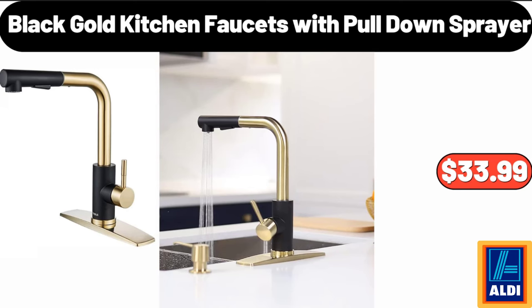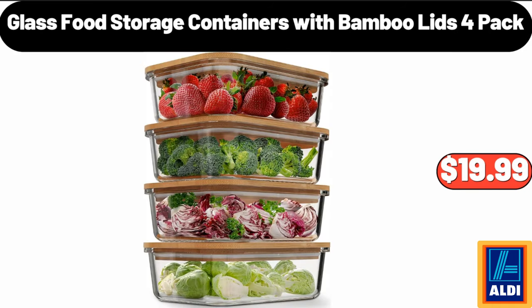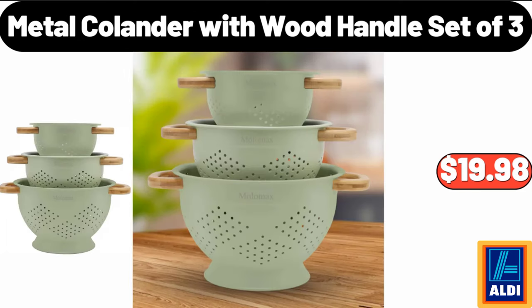Black gold kitchen faucets with pull-down sprayer, $33.99. Glass food storage containers with bamboo lids 4-pack, $19.99. Metal colander with wood handle, set of 3, $19.98.